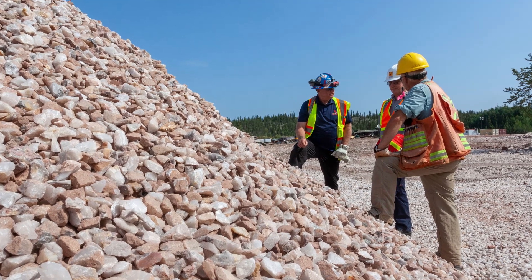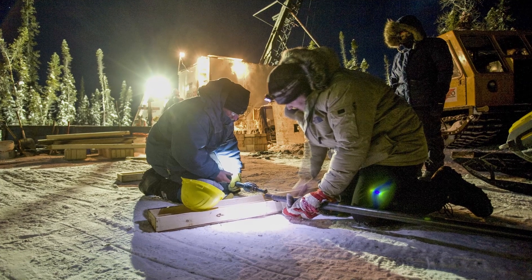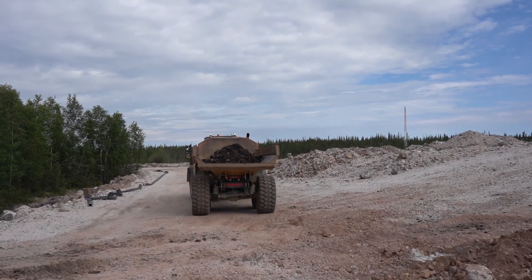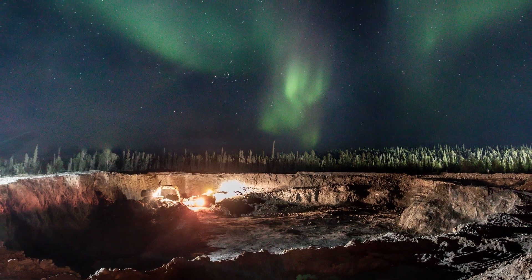North Tea is only a prelude to Natchelacho's main target — the much larger Tardif Zone, just two kilometers to the north. Work on this 94-million-tonne world-class resource is presently in the advanced development stages. It has the potential to be a rare earth mine for generations.